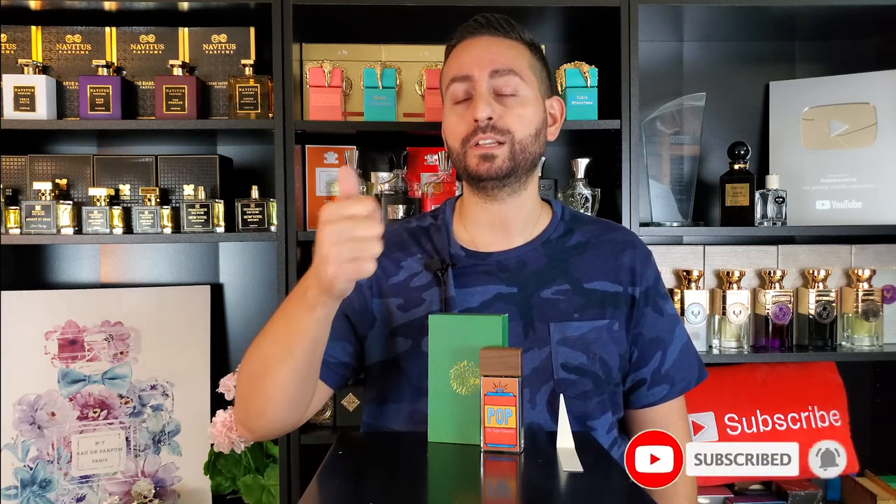Before I begin with my fragrance review of Pop by Zouga Parfum — covering the vibe, note breakdown, comparisons, performance, and so on — I do want to mention that if you are a fan of fragrance-related content, fragrance reviews on designer, indie, and niche brands, as well as giveaways, top 10 videos, unboxings, special guests, and more, please consider supporting this channel by subscribing. It would mean so much to me. And please give this video a thumbs up — it would really help with the YouTube algorithm.